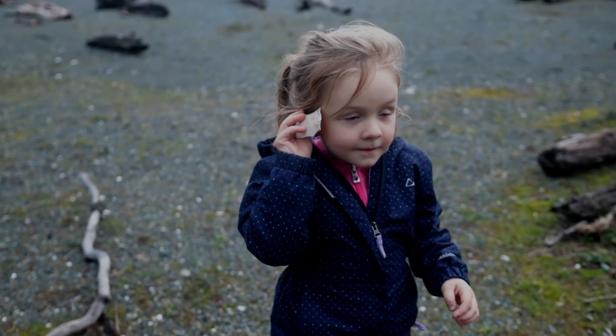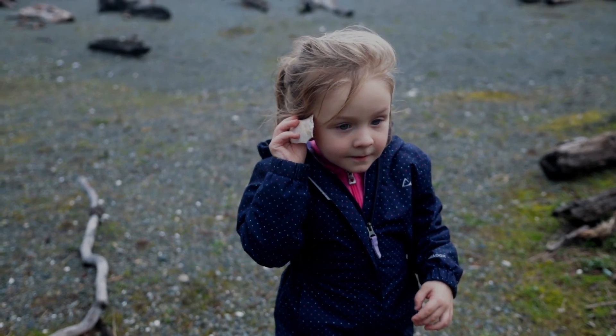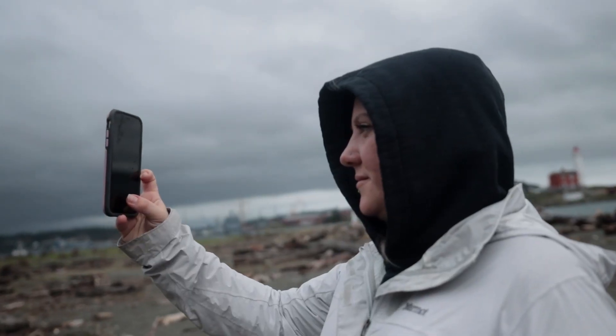If you are in Victoria, visit the Fisgard Lighthouse — it's like stepping back in time. And as always, I wish you were here.